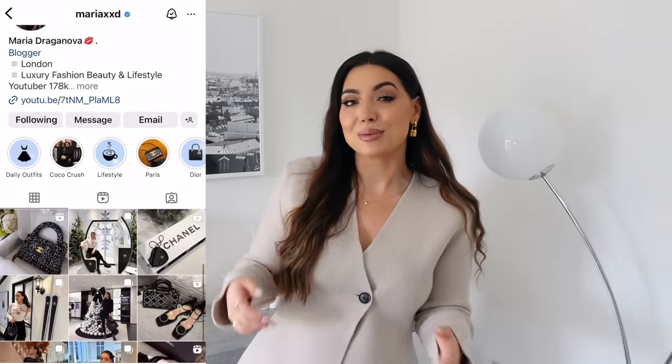Alright guys, that's all! I really hope you enjoyed today's Zara styling haul. Definitely come follow me on Instagram — you can see my daily outfits on my stories, my new purchases, and how I style them. Come say hi on my Instagram, I would love to see you there. Thank you so much for taking the time to watch and I will see you very soon in my next video. Bye guys!